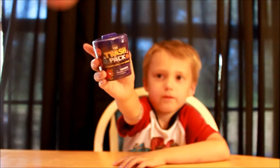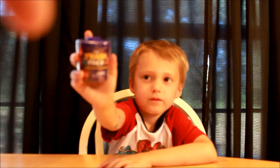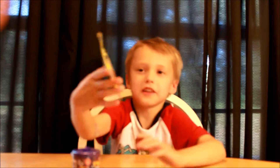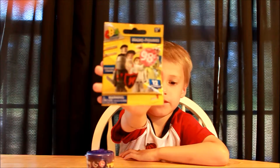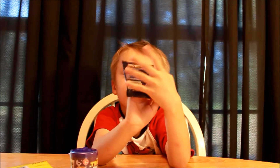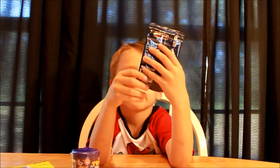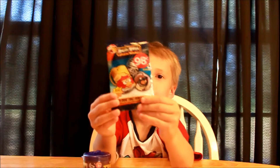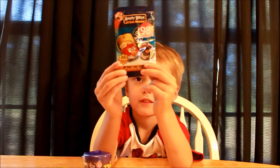I want to open this one, the Trash Pack. Very cool. What's next for you to open? This. What is that called? It's called... is that the micro figure? Yes. Can we see it? That's super cool. What else we got? It's Angry Birds Dog Tags. Okay, hold it up so we can see it. Oops. That's all right. Hold it up. Very cool. Let's get started.